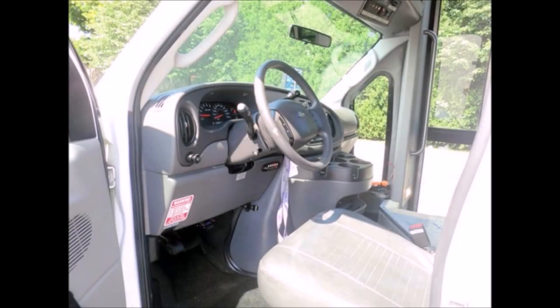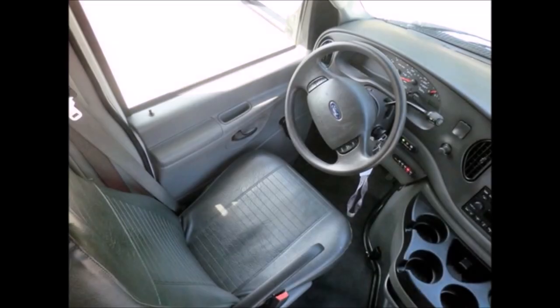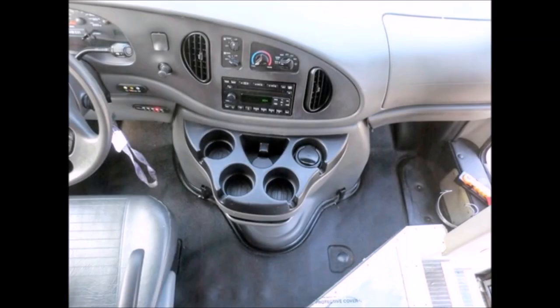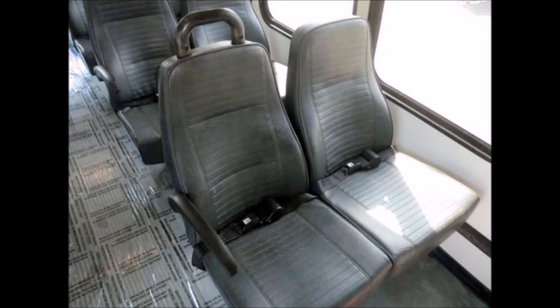This used bus for sale has 26,282 miles. It includes a reclining driver's seat with armrests, AM/FM/CD stereo, stainless steel entrance handrails, and vinyl seats with armrests, hand grabs, and seat belts that are very clean and comfortable.